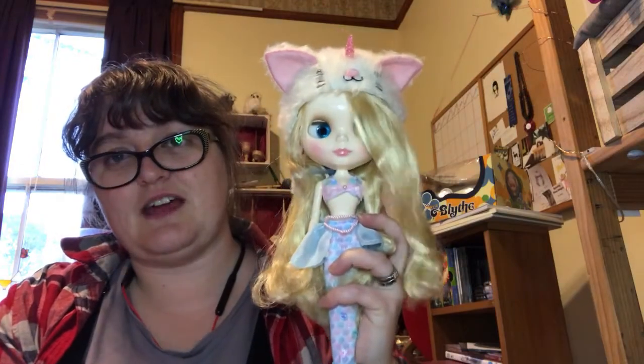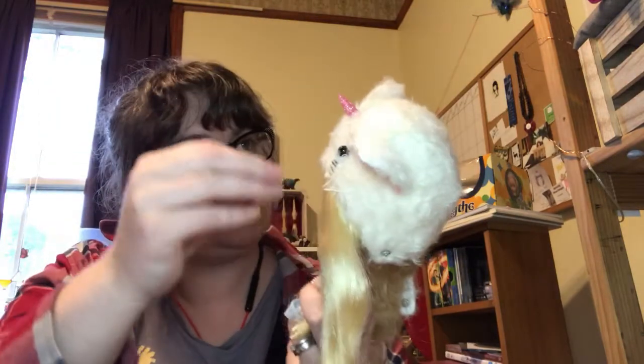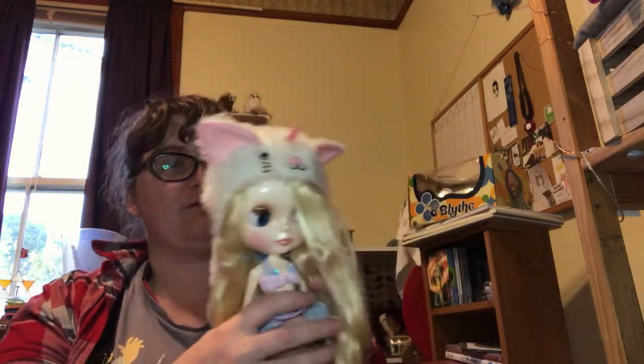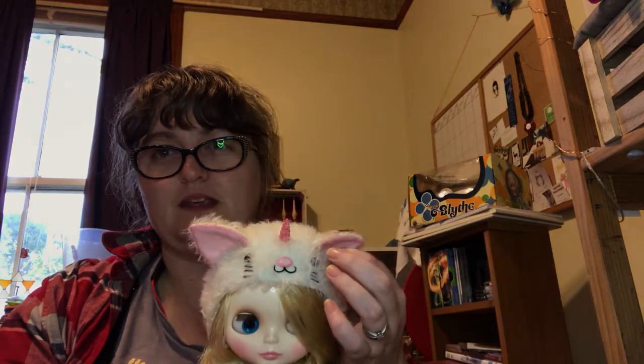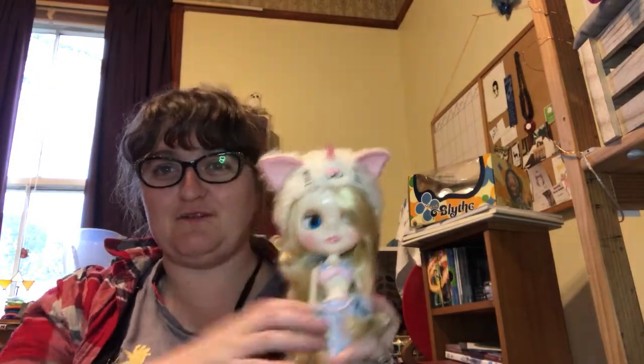It doesn't really go with her outfit, except it kind of does because of the pink. It's got blushing — I just love this. This is a really great addition because I love the teddy bear ones but for my dolls I don't think they quite work. This is just that bit more extra, just that bit crazy, so it fits with my girls. They're not like the sweet innocent flowers all the time — they're just a bit bonkers like me.